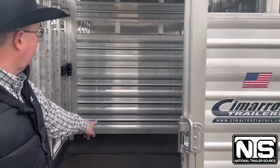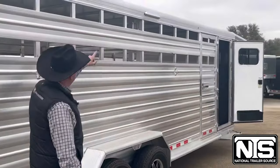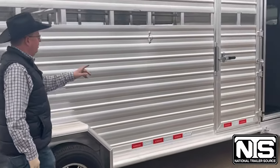This trailer is 6'10" wide, 7'1" tall. Coming to the butt side: slats on this side, LED load lights, tie rings, and an escape door.